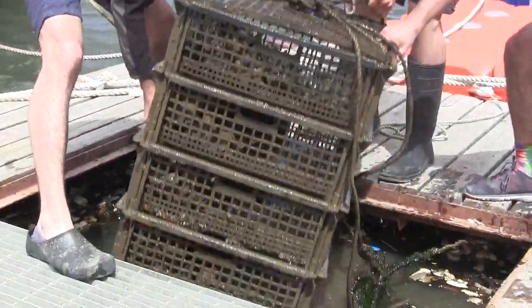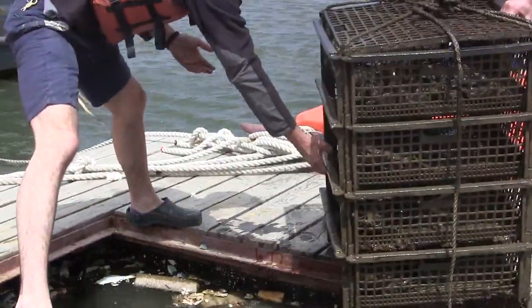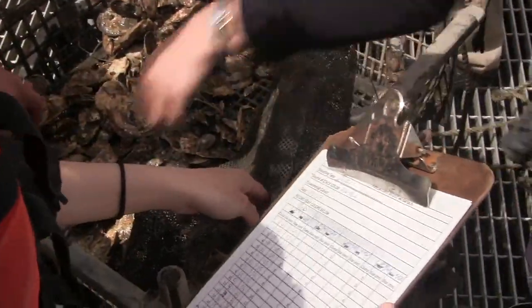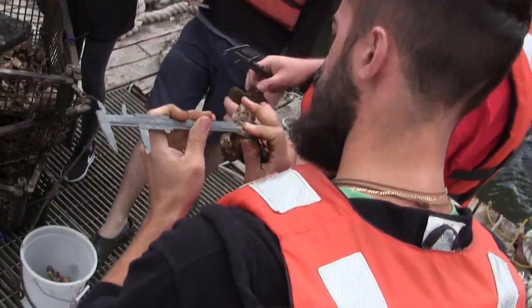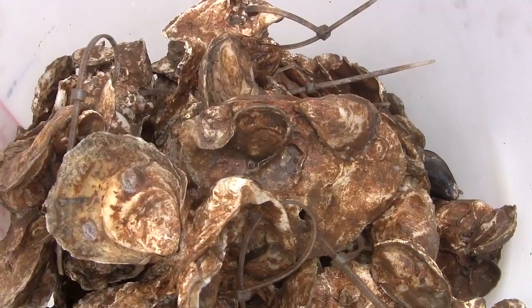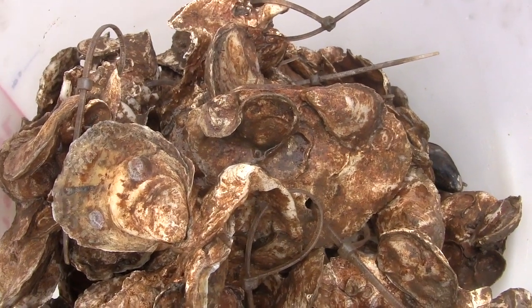Today when we were out there, they had different test cages that introduced either different predators or ones that kind of chew the oysters. They had to control them to see if the shells were growing a little thicker or if they were developing any defense mechanisms.